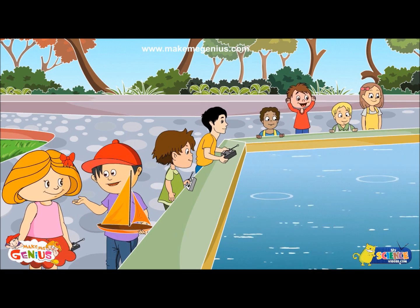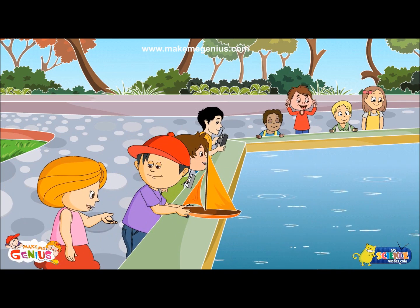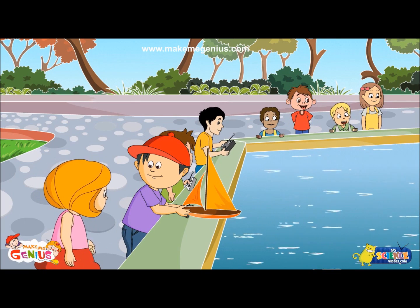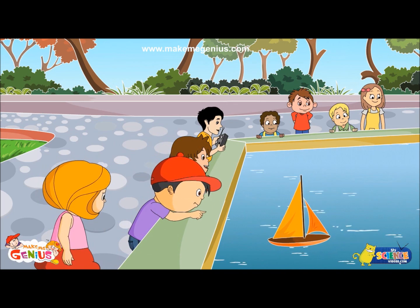But why should I check that? If the boat has holes, it will sink in the river. Only if it doesn't have any holes will it float. See, it floats.